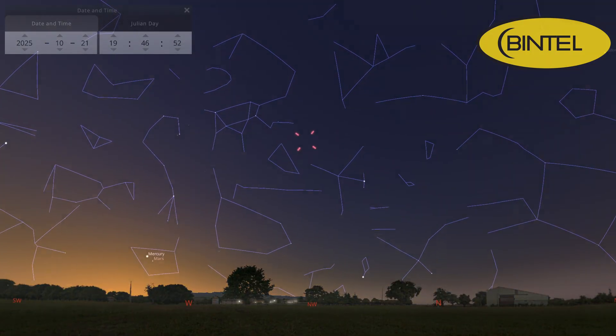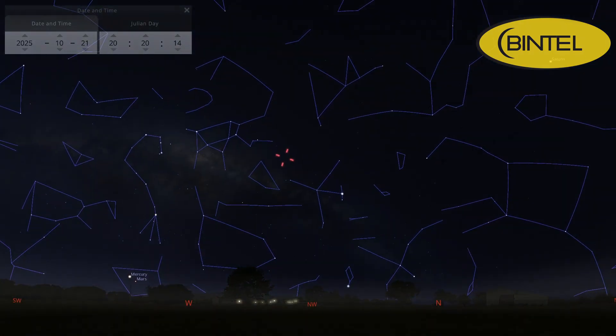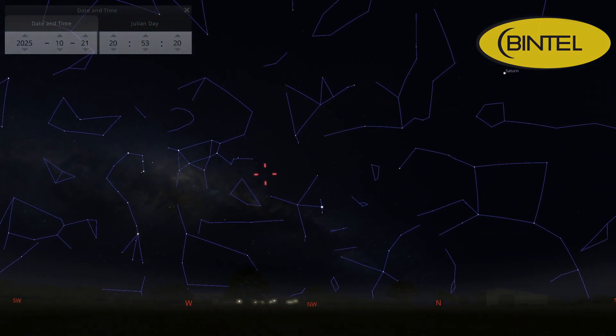Right now it's around magnitude 6, so binoculars will give you the best view. Look low on the western horizon just after sunset, near Mars and Spica in Virgo to help you spot it. As it gets closer to Earth, it may brighten to around magnitude 4, potentially visible to the naked eye under dark skies. Closest approach happens on October 19th, just 0.261 astronomical units from Earth.